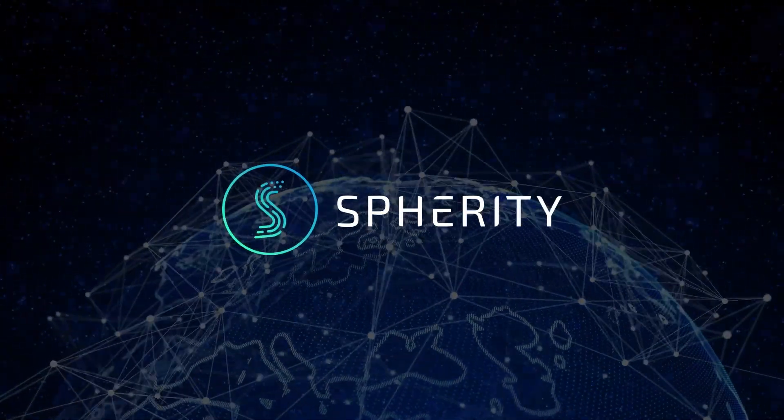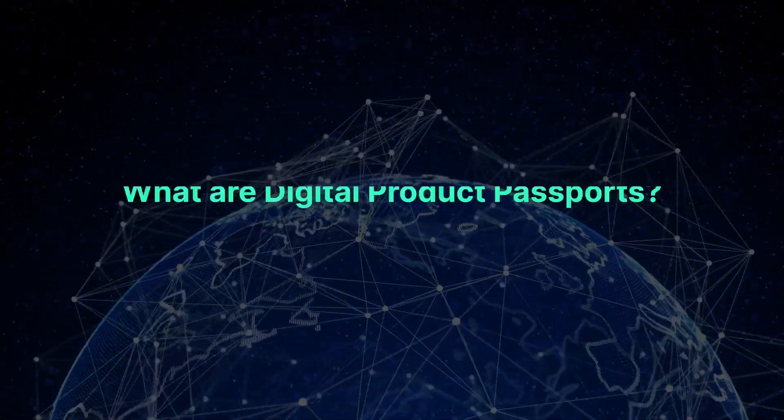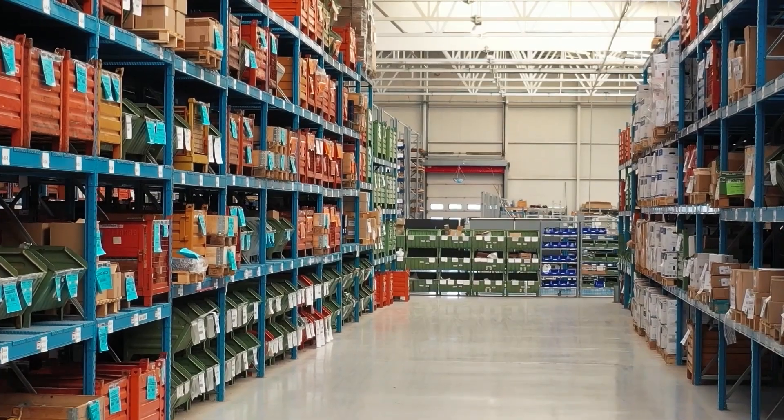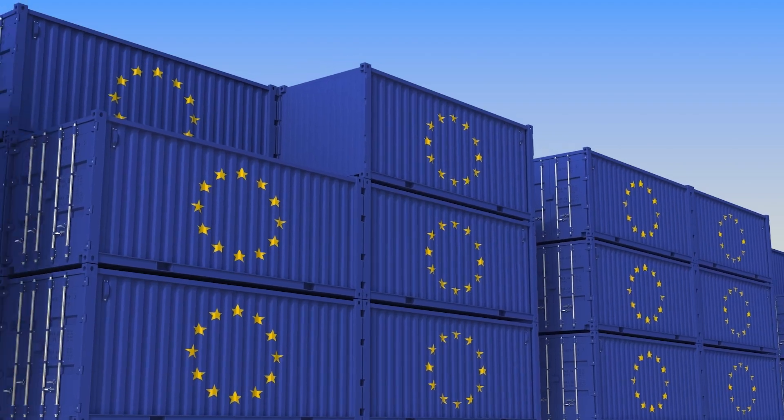Prepare to be amazed by the world's first digital product passport which is decentralized and verifiable. But what are digital product passports? Digital product passports are regulated under the new EcoDesign for Sustainable Products Regulation to implement the European Green Deal.